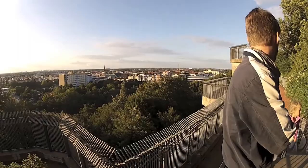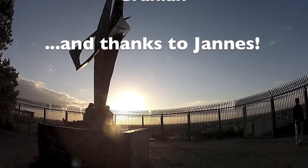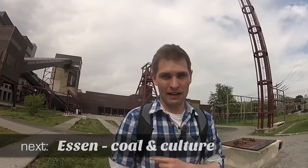So that's it — see you in the next video vlog episode. Bye bye!